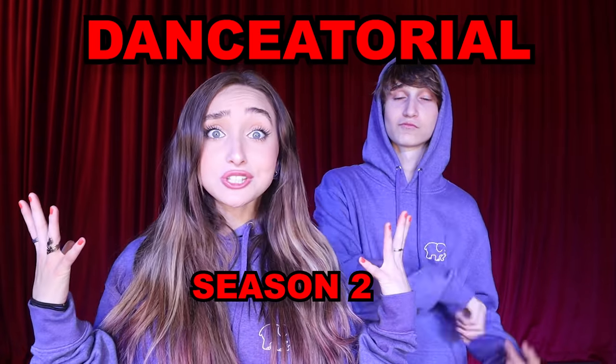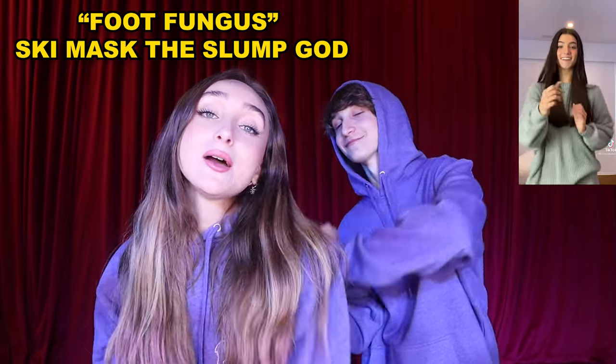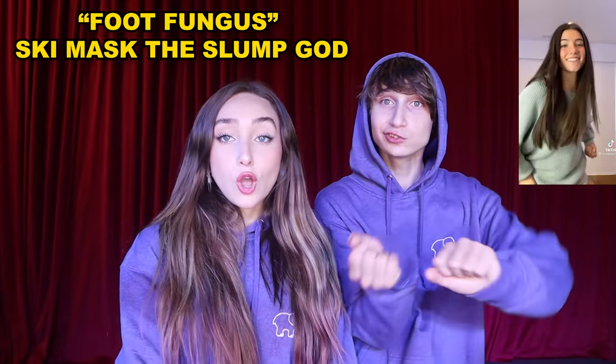What's up everybody, it's Mackenzie and Reef! For this video we are doing another dance tutorial — we're going to be teaching you the Skirt TikTok trend by Ski Mask the Slump God. So let's skirt into this video!